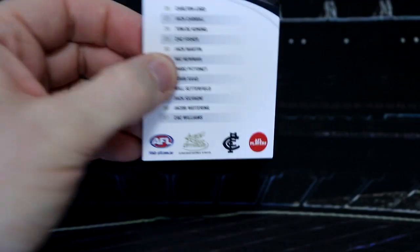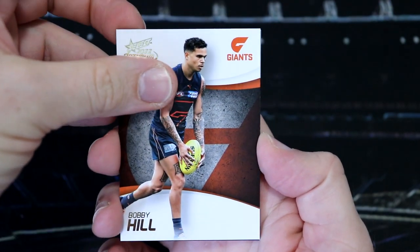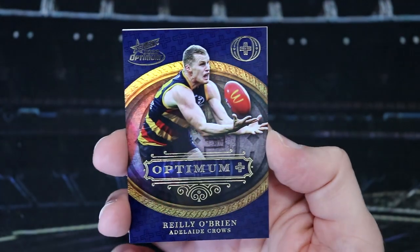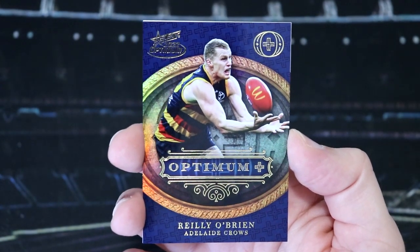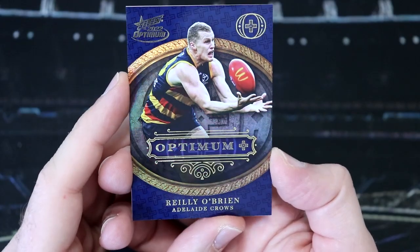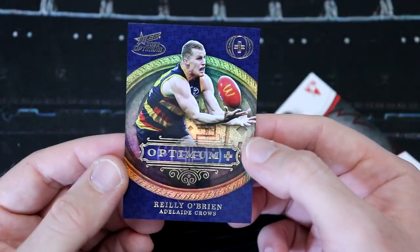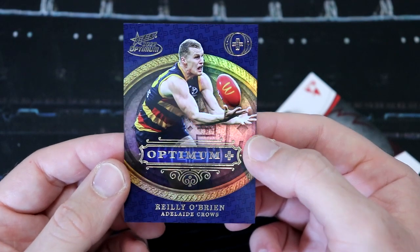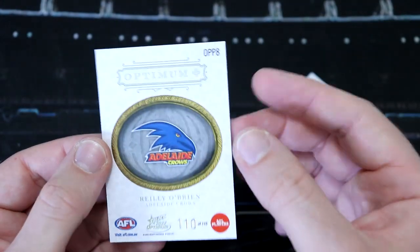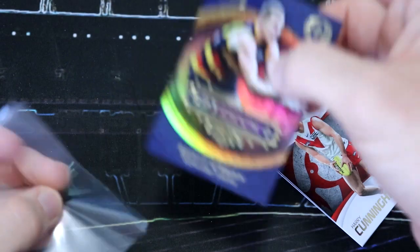We've got the Blues checklist, Tom Sparrow, Bobby Hill. Welcome to the Pies. We've got Brodie Smith and Riley O'Brien. We meet again - we've got lots of your cards. Riley O'Brien looks really sick. Our Optimum Plus Parallel - our third and final of these is going to the Adelaide Crows to join the Suns and the Dockers. These are really beautiful looking cards, number 110 of 115. Still haven't hit our Matrix - still looking for another DPS.